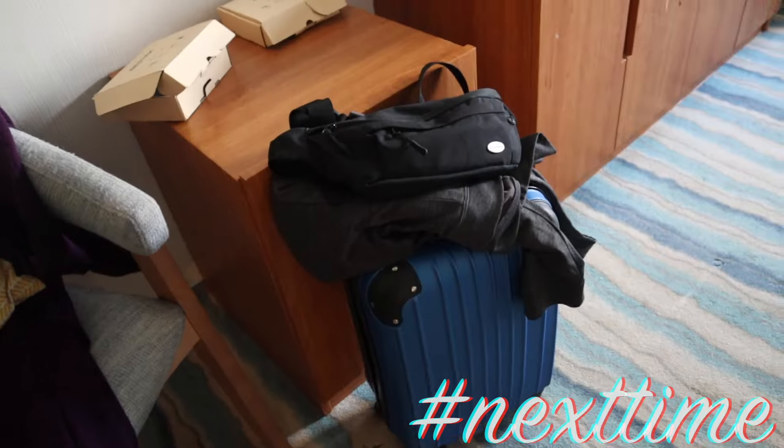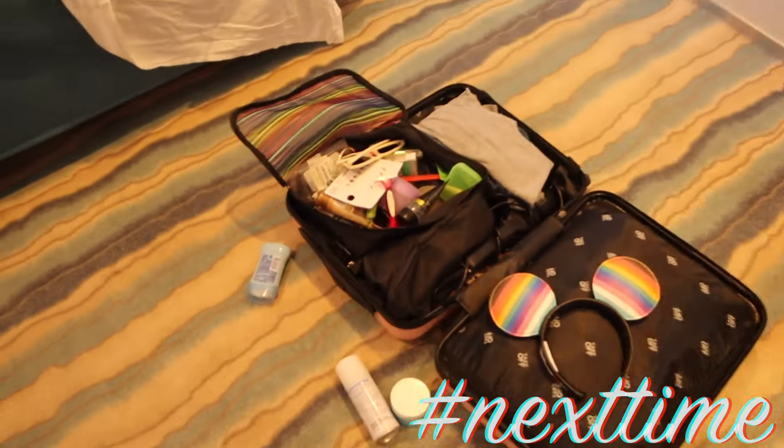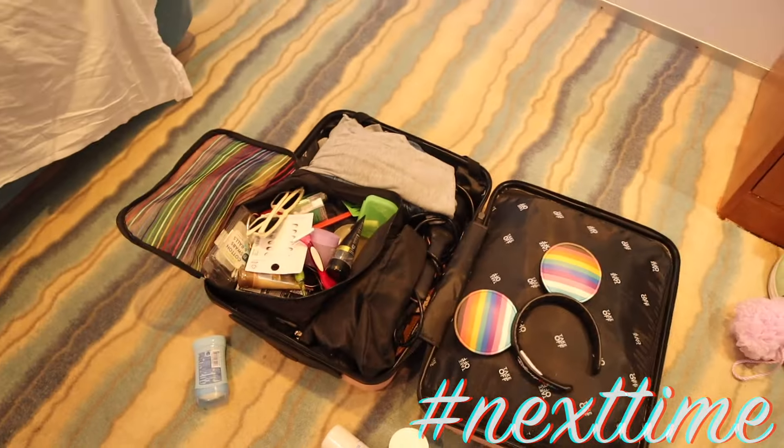Ten out of ten — I will definitely do this again if I'm doing a multi-stop trip in Florida. Next time on Vacation Vibes, I go over some more money-saving tips, like how we were able to pack for this entire vacation in only a personal-item-size bag. See you guys next time!